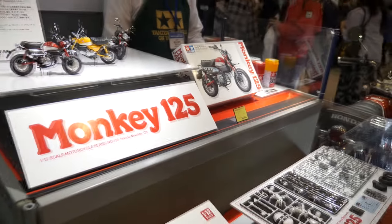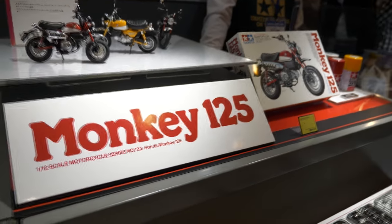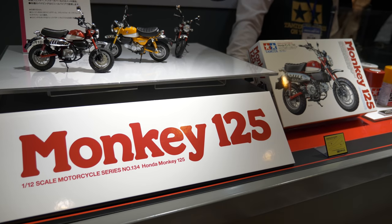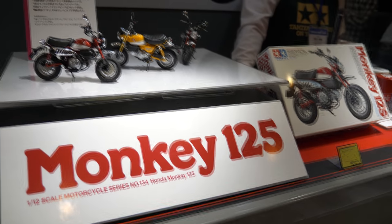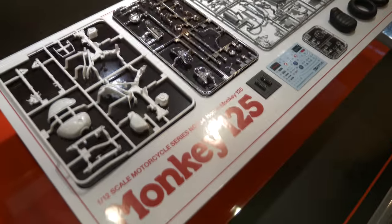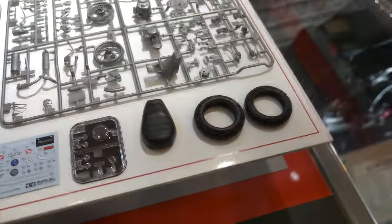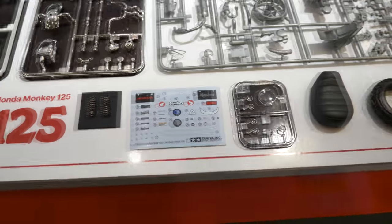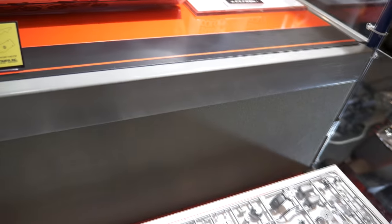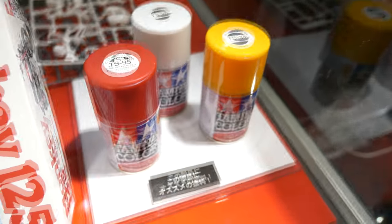One of their other new releases is the 1:12 scale Honda Monkey 125. This is not the 1970s monkey bike — this is the recent 2019 Honda version, but you can see it has all the retro styling of the original monkey bike. Really nice sprue parts — a simple kit with nice layout, all the details there: rubber tires, the seat, nice decals, some metal springs. Tamiya always support their models with a great range of spray cans, so right there you've got the correct yellow, white, and red. With those spray cans and the kit you'll just be able to build it straight out of the box.